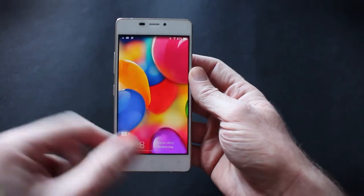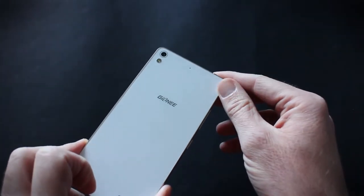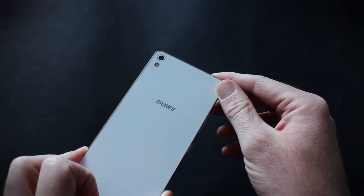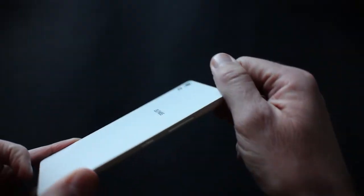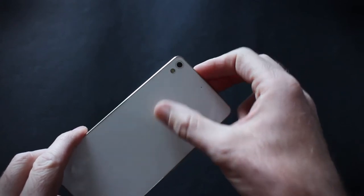The screen is 4.8 inches, and the good thing about this compared to the S5.5 is that they've flattened out the camera lens. It stuck out on the S5.5, and now it's flush.